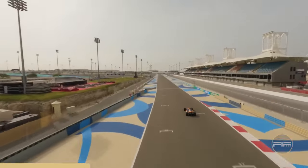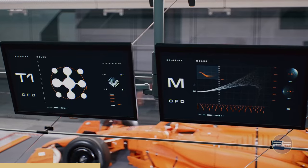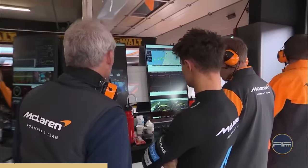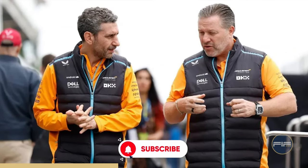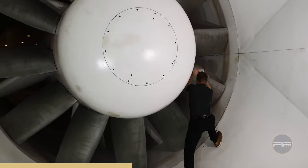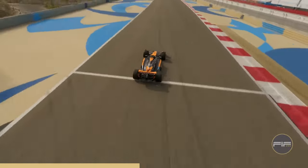Unlike last year, McLaren isn't hiding their car because it's not up to par. In fact, they've been working hard on the MCL38, focusing on key areas like suspension, aero development, tire usage, and the perfect ride height. The aim is to maintain the impressive progress from 2023 and avoid the development plateau they faced in the winter of 2022 and 2023. Zac Brown and team principal Andrea Stella have revamped the team's approach, moving away from blaming infrastructure and making significant progress with the existing setup. The 2024 car has been developed in their new wind tunnel since September, and they're looking like a 2024 contender as far as we can notice from their confidence.